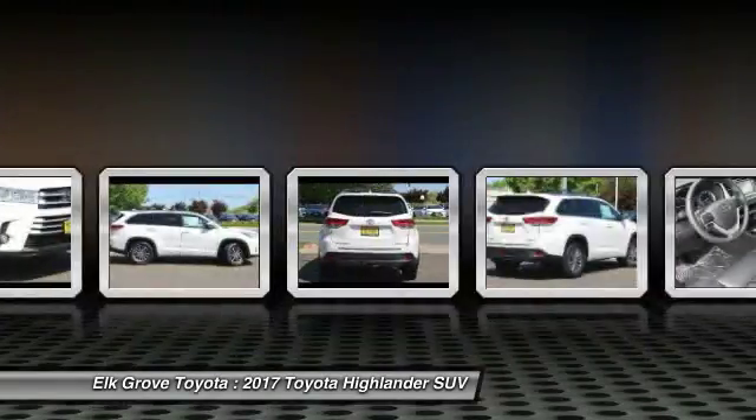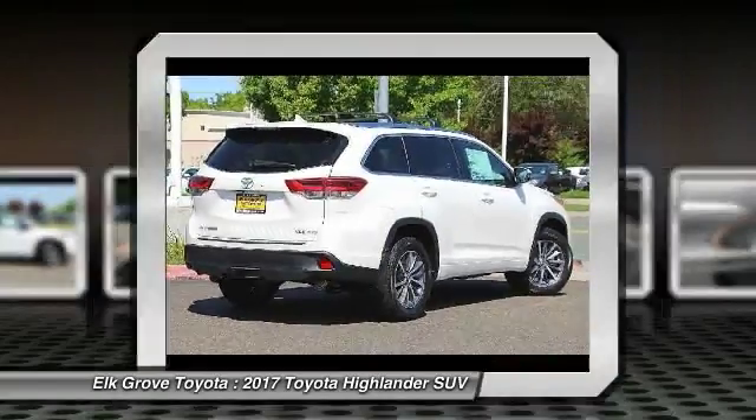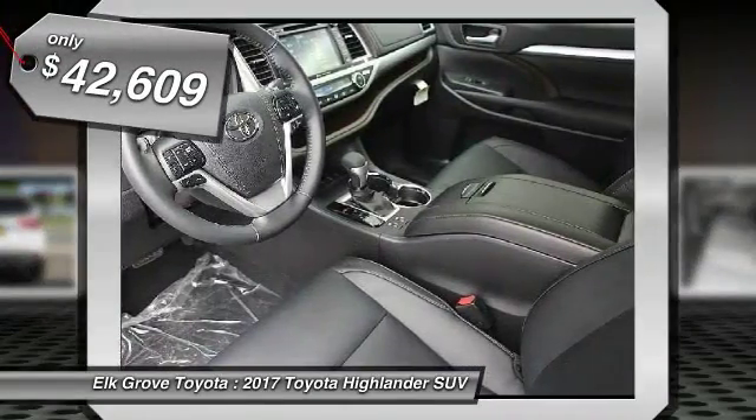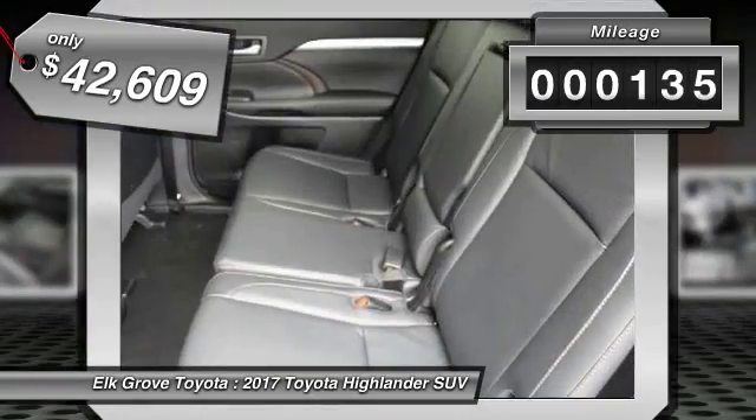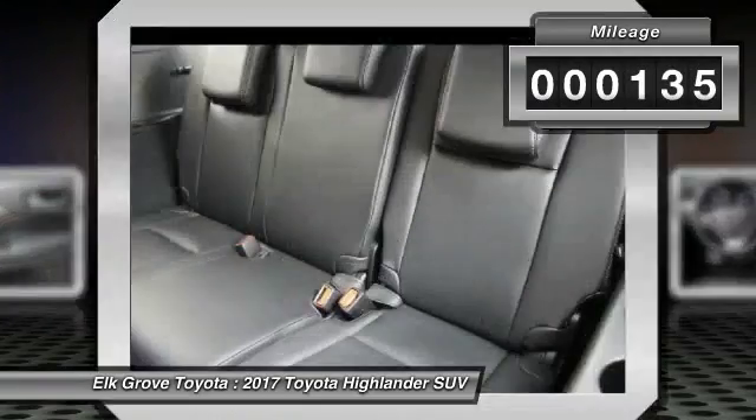A 2010 top safety pick, the Highlander is where substance meets style and is priced below $45,000. This vehicle has less than 200 miles. Here are some of this vehicle's great options.